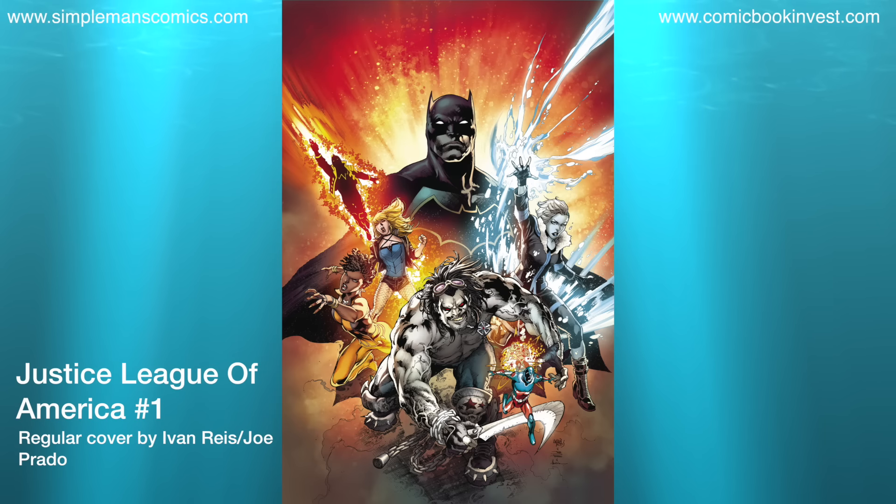In addition to the Rebirth issue, we're also going to have Justice League of America number 1. The same creative team — Steve Orlando writing, Ivan Reis and Joe Prado on art. There's also a blank variant for this, as well as a one-for-one variant by Mark Brooks.